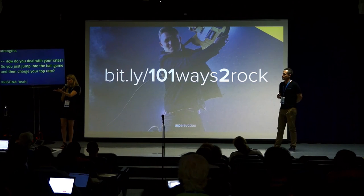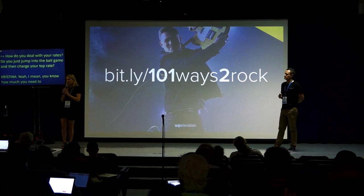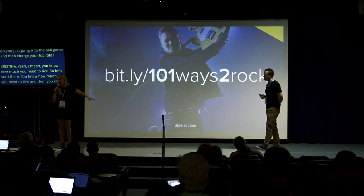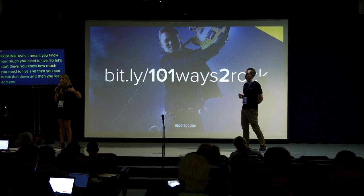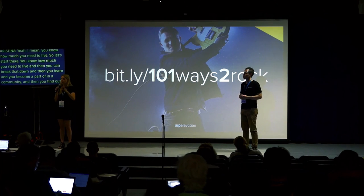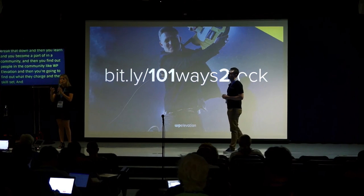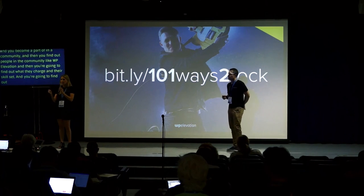You know how much you need to live — start there. Break that down, then get part of a community like WP Elevation and find out from the people there what other people charge and what skill sets are needed. It's from working with other people that you get a good grasp on that.